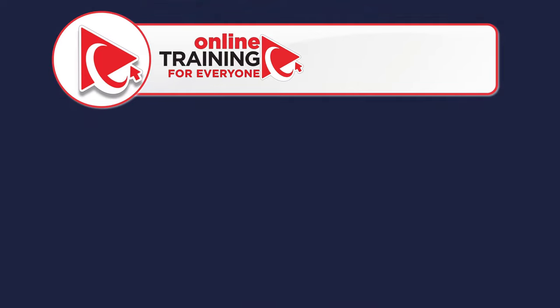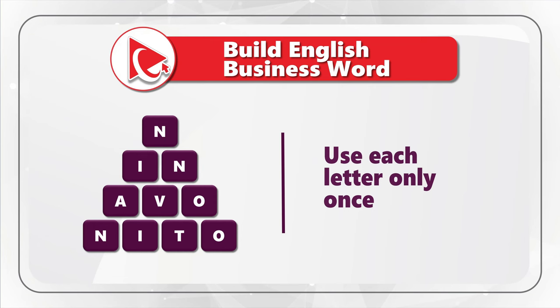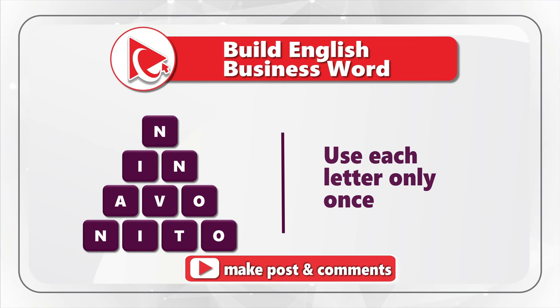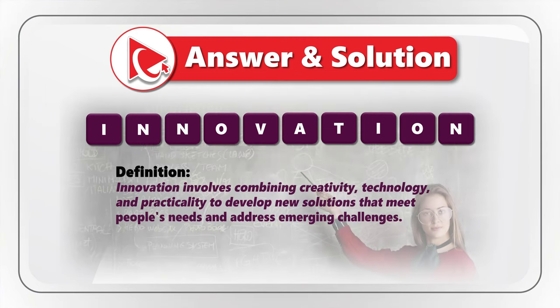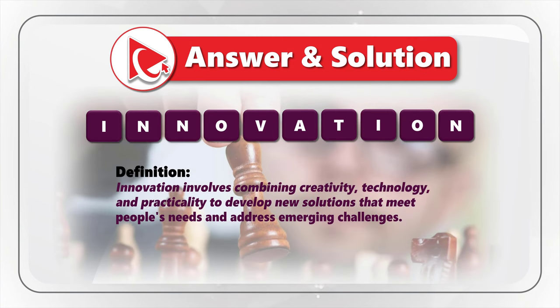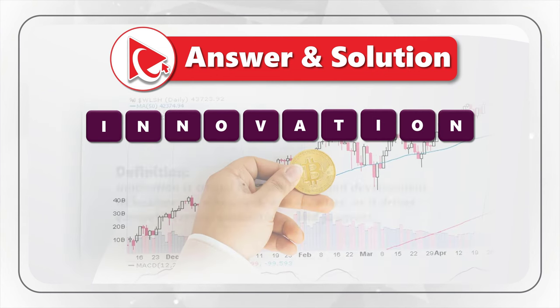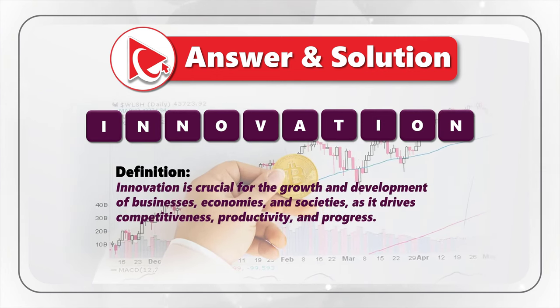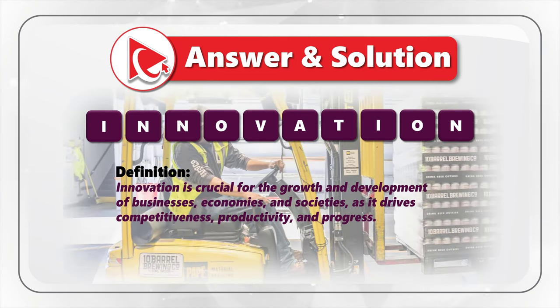The answer is innovation, spelled I-N-N-O-V-A-T-I-O-N. Innovation involves combining creativity, technology, and practicality to develop new solutions that meet people's needs and address emerging challenges. Innovation is crucial for the growth and development of businesses, economies, and societies, and it drives competitiveness, productivity, and progress.